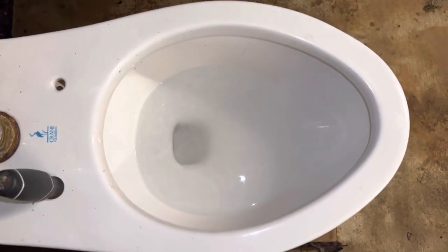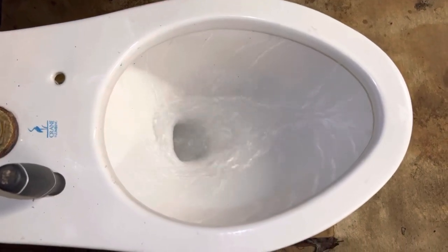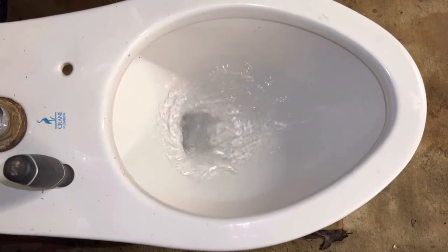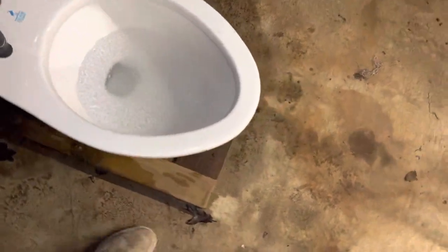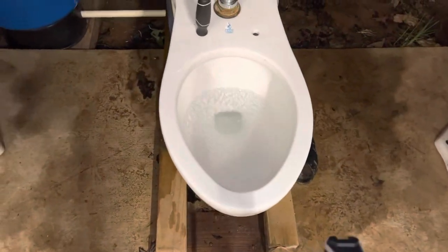Let me give y'all another flush at this angle — here we go. This isn't the most siphonic toilet; if you bucket flush it, it doesn't always siphon. Sorry if I keep shaking the camera aggressively — there's a whole bunch of bugs floating around because of the lights that are on, and the bugs are really attracted to that.